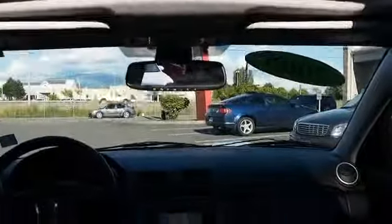On the inside, you'll find child safety locks, air conditioning, power windows, and power steering.